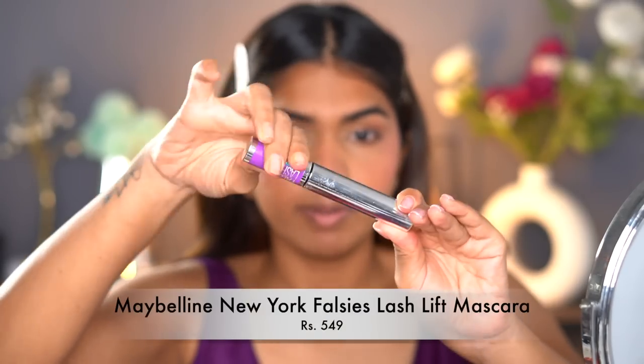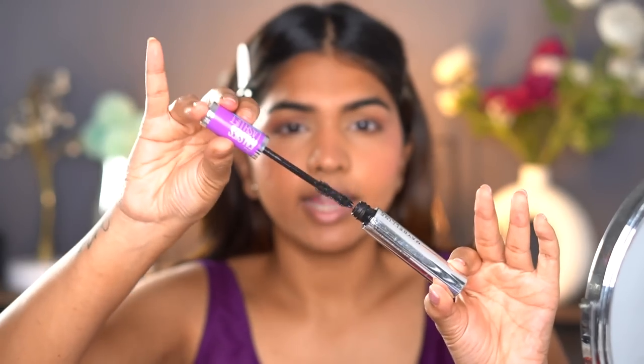For mascara, I'm going in with the Maybelline Lash Lift mascara — again one of the best from Maybelline. I'm just going to coat the lashes nicely. Look at that difference — mascara is mascara, I don't know what else to say about it!